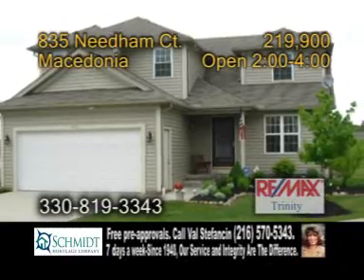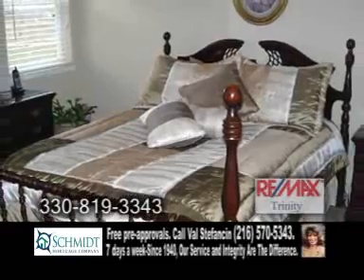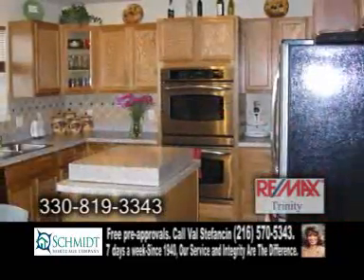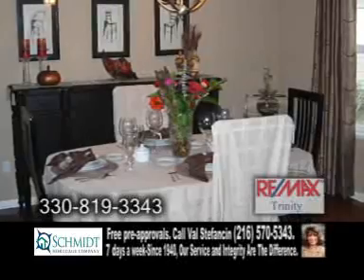A colonial home in Macedonia, built in 2006. This home offers three bedrooms and three-and-a-half baths. The great room features a vaulted ceiling overlooking the backyard. The kitchen has a center island and stainless steel appliances. Hardwood floors grace the formal dining room.